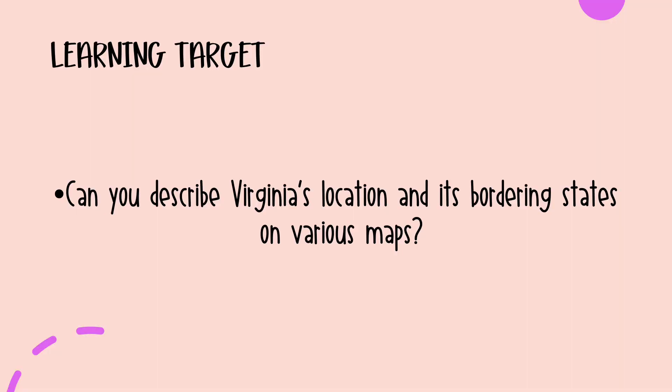It's time to stop and take a moment to reflect on what you've learned in this video. Can you describe Virginia's location and its bordering states on various maps? You should be able to look at a world map, a map of North America, a map of the United States, a map with border lines, or a map without border lines, and find roughly where Virginia is. If you can describe its location to somebody else who may not know where Virginia is on a map, you are ready to go with this objective.